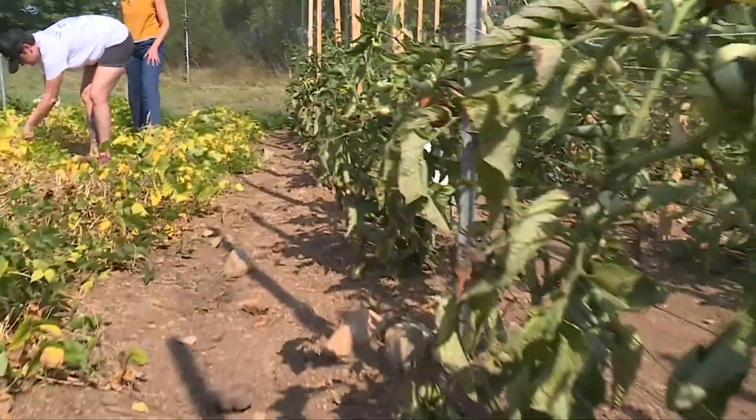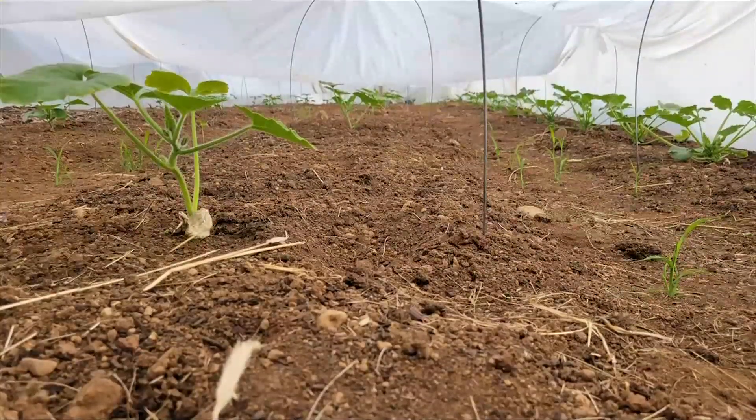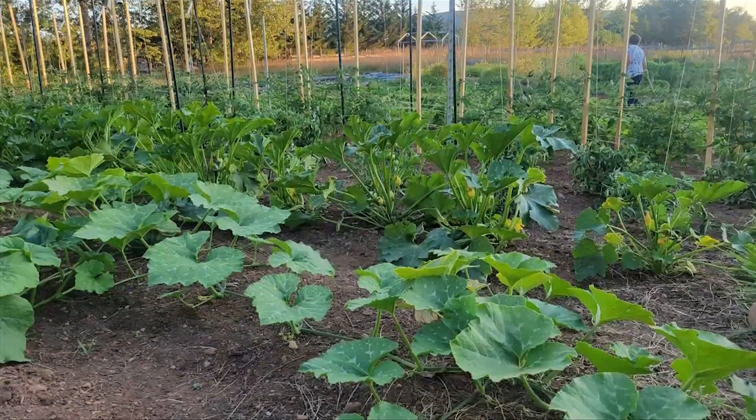Dry farming is a bit of a misnomer because every plant needs water to grow, but what we're doing is we're trying to preserve soil moisture for as long as possible for crop growth. The soil is dusty dry now, but at the beginning of the season it was saturated. The idea is to preserve that moisture as long as possible using agro-ecological practices — spacing the plants wider than you might normally so that each plant's roots has more volume to draw from, or we have a larger reservoir of water.